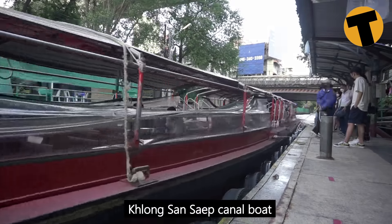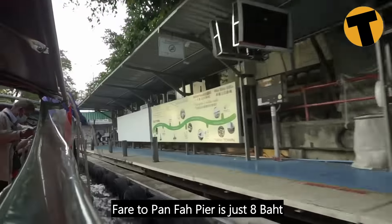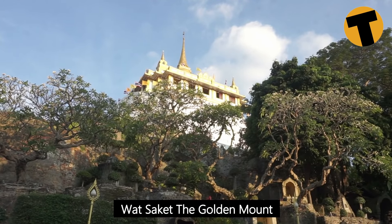The best way is to go to Ratchathewi BTS and take the Klong Saen Saep canal boat to the end of the route, which is Panfa, and just around the corner is Wat Saket, the Golden Mount.